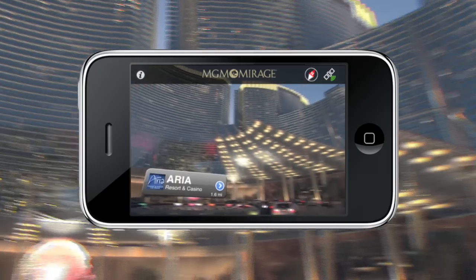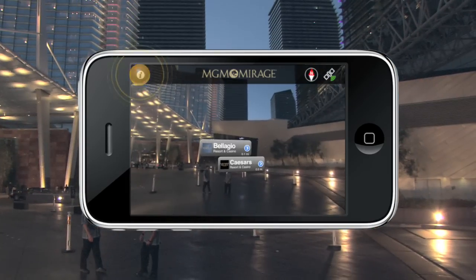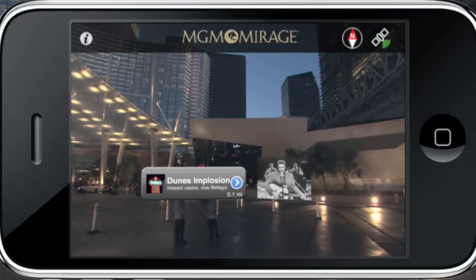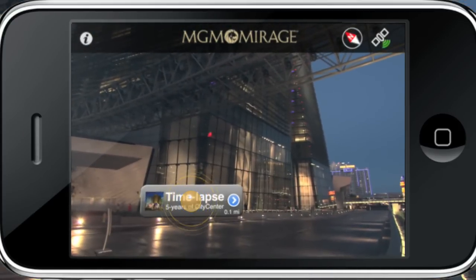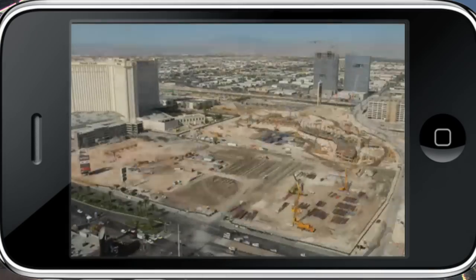While visiting your favorite resort, brush up on a little Vegas trivia. Check out the fun facts. Watch Elvis and his Vegas performance. You can even watch history being built.